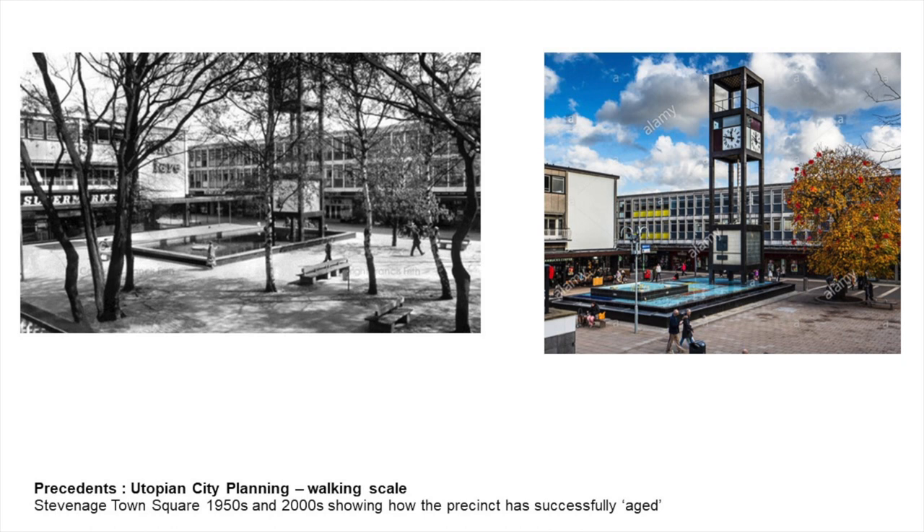Stevenage is an interesting combination of two photographs: on the left in the 50s when it was fairly new, with the reflection pond, the tower and these rather strict, simple buildings — and then Stevenage in more recent times, still working well as a public square. Interestingly, you can see how the pool has been added to with a couple of extra tiers, and that is an interesting parallel with the way the reflection pool here was changed some years ago.